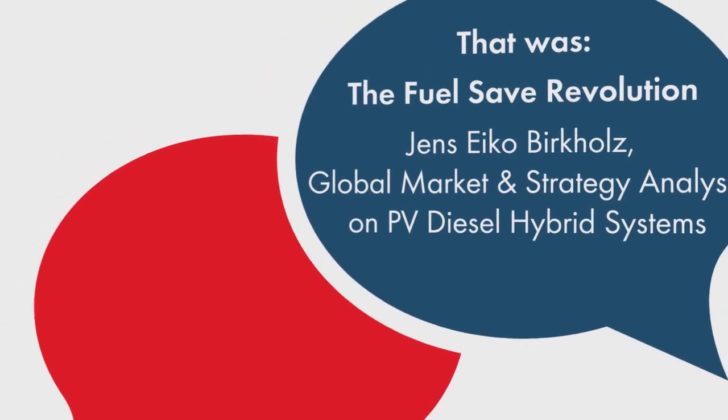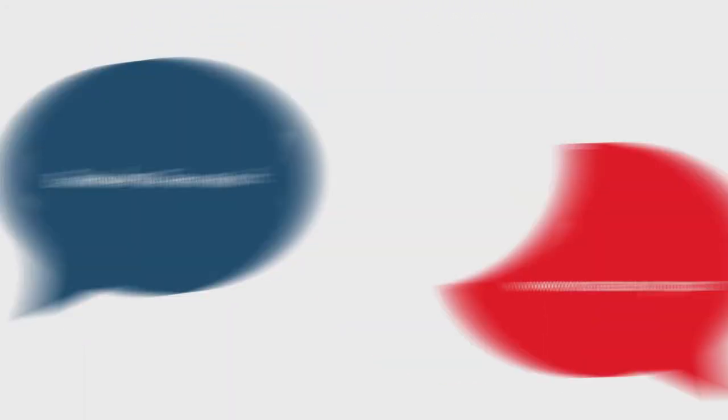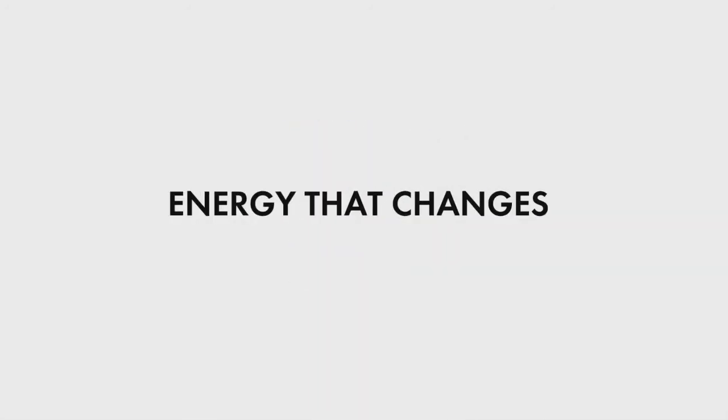Thank you very much for the interview, Jens. Thanks for joining us today, and thanks to all of you for watching this video. We hope to see you in the next one. Thank you.